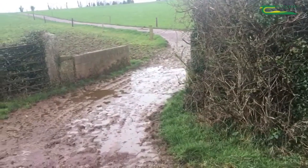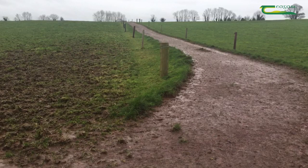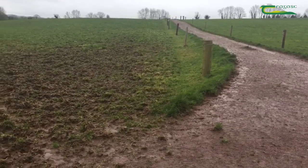Excess sediment getting into a watercourse can impact on the habitat of the riverbed. It can also bring with it excess nutrients such as phosphorus, which impacts on the water quality.